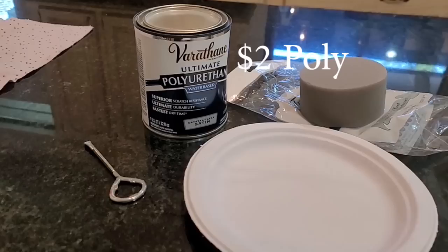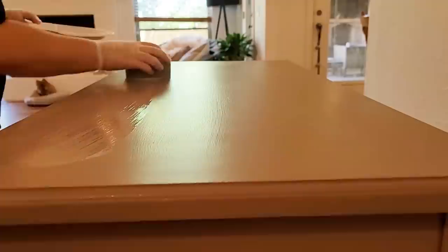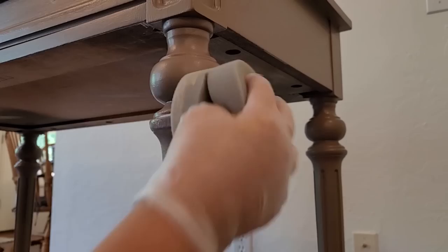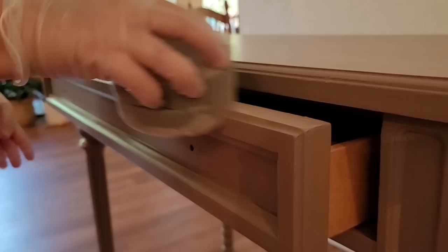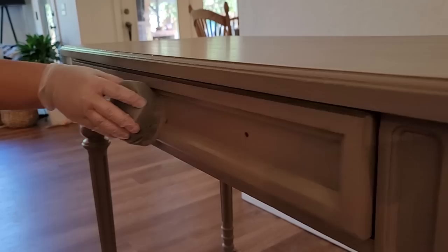For top coat I am using Varathane polyurethane in the water-based formula — I like the satin finish — and I'm applying it with a top coat sponge. I mist the sponge with my water bottle, dip it into the top coat, and spread it around. I do three layers, allowing two hours to dry in between each coat. Typically when I use a sponge to apply top coat I like to put it in a pair of pantyhose — this keeps the sponge from absorbing too much top coat and helps reduce visible streaks. I didn't have any pantyhose on hand though, so I just used the sponge.